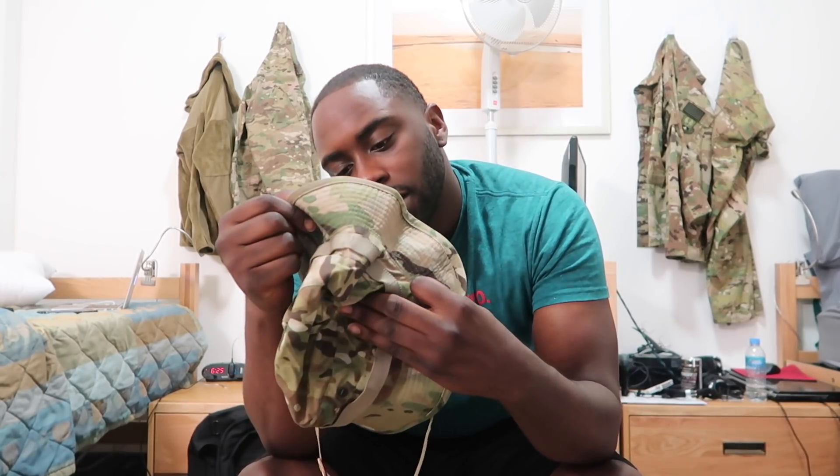If you stole my boonie hat, don't feel guilty — I won't judge you — but I'd like it back. I do have another one so it doesn't really matter. Anyway, the bucket hat barely fits — it's size seven and a half. Also got goggles because we have a bunch of sandstorms out here. Got a flashlight and some insect repellent too — there are a lot of flies out here.